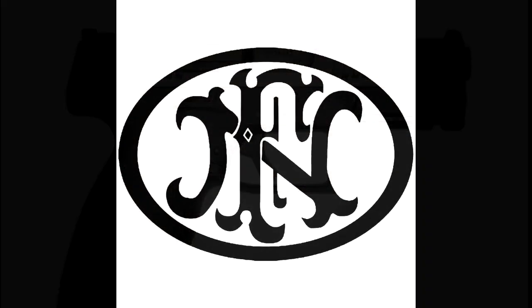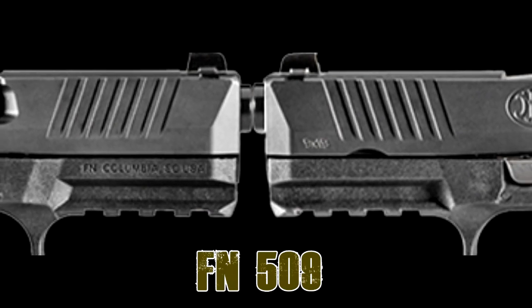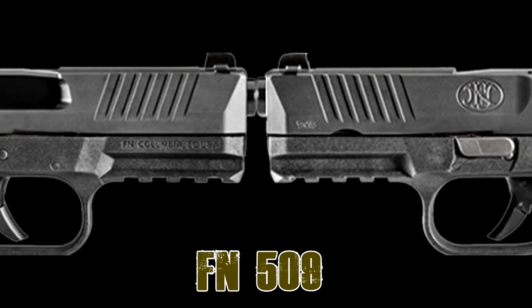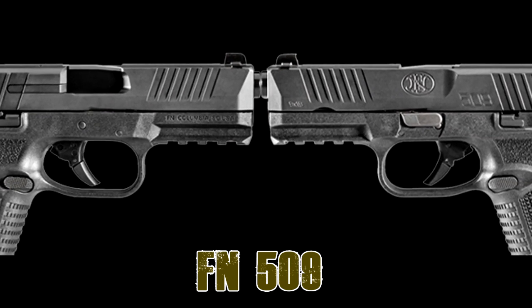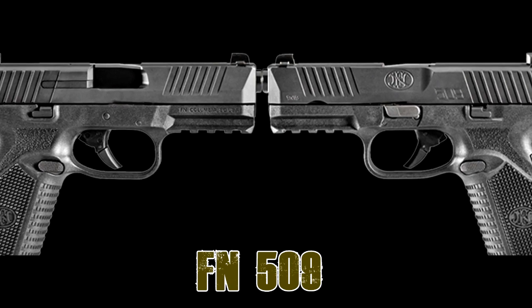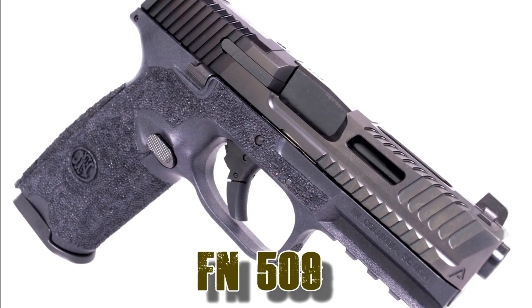Coming next on our list is from Belgium — FN with the 509 series. Starting at $550 with a 4 inch barrel, striker-fired with 17 rounds available. Most FNs are also made in the US.